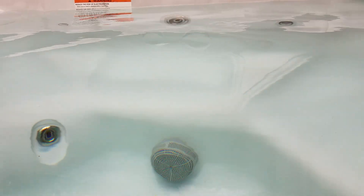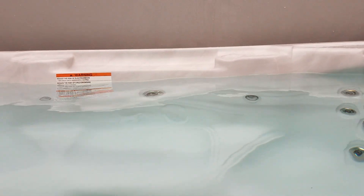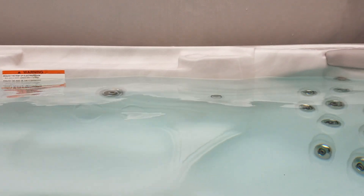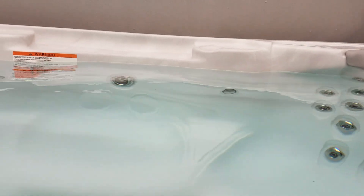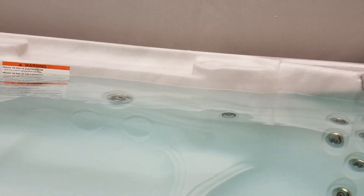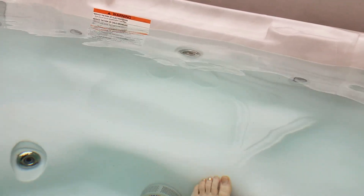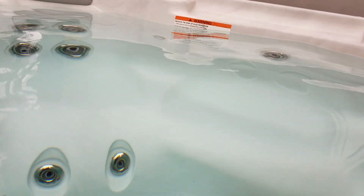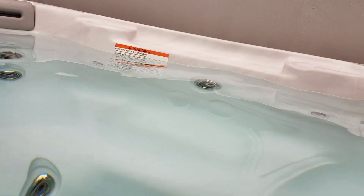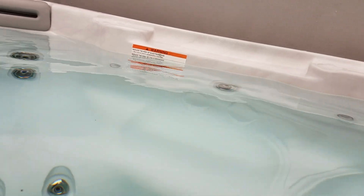Hey guys, welcome back. Today I wanted to talk to you about lactic acid — and yes, I'm in the hot tub. I have it really bad in my legs from doing the floors. There are a couple of things we all need to know: lactic acid is actually a waste byproduct from burning calories, when your body goes into an aerobic state.